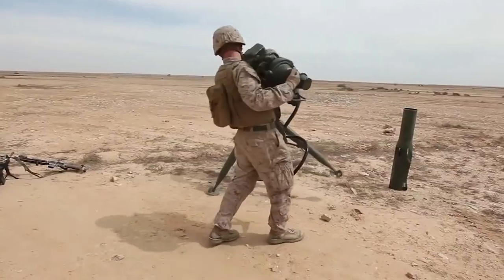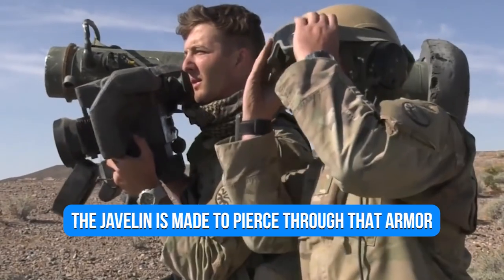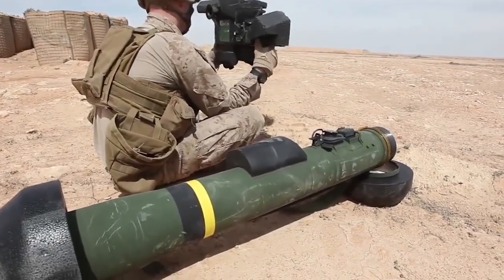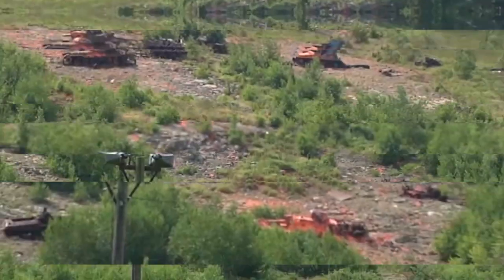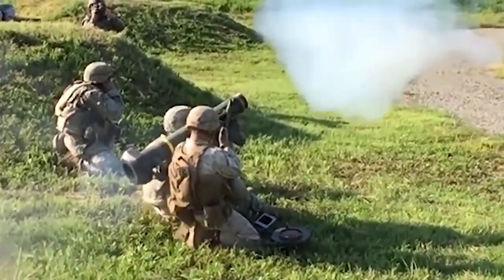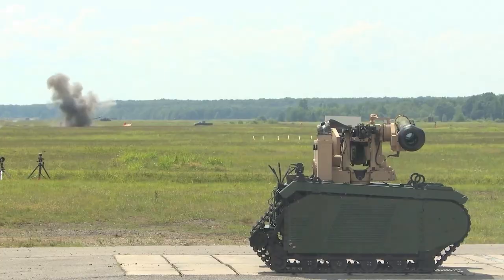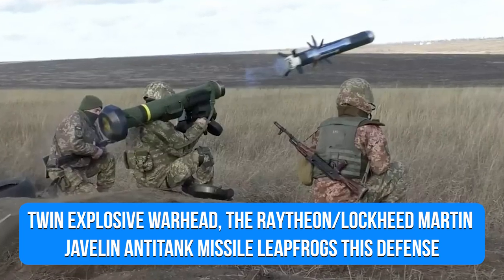Even the most well-equipped military has limited options when it comes to dealing with Javelins. Reactive armor is used on modern tanks, and is often filled with small amounts of explosives that will detonate an incoming warhead. The Javelin is made to pierce through that armor. It employs a tandem warhead that either cuts a channel through the reactive armor or blows it up, allowing the primary warhead to slice through and explode. Reactive armor is meant to combat fire with fire, attempting to push an attacking shell, grenade, or other missile away from the hull of the tank before it can penetrate by exploding on contact. With a twin-explosive warhead, the Raytheon Lockheed Martin Javelin anti-tank missile leapfrogs this defense.